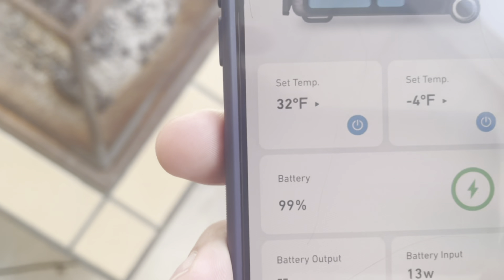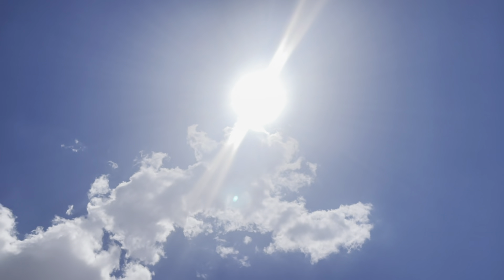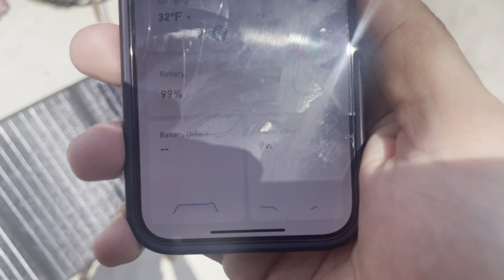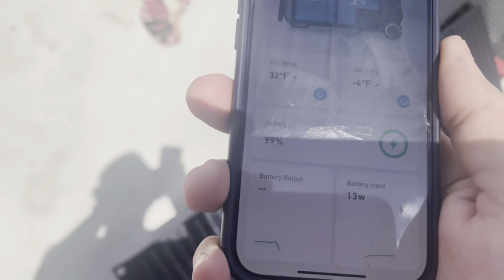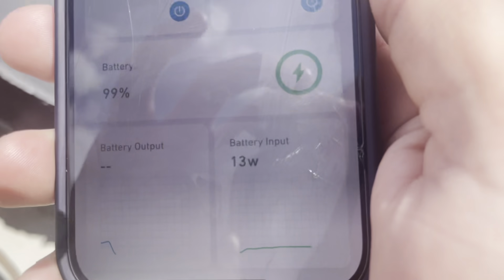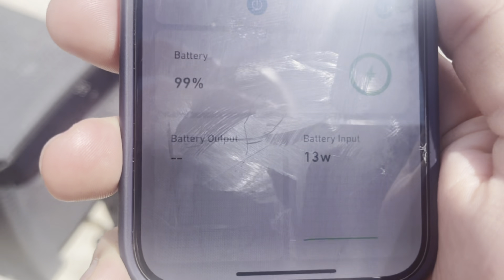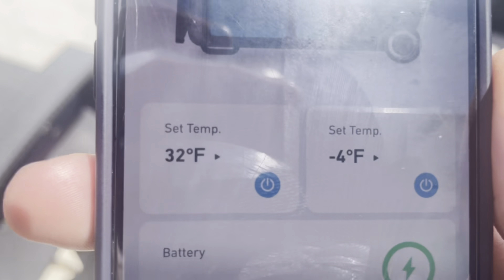The sun has cleared up a little. It goes back and forth between 33 watts and — oh, I was standing in the way — 13 watts steady input. Nothing crazy on a 120-watt panel. But 99% battery in an hour with freezing dual zone — that's amazing. I'm happy with that.